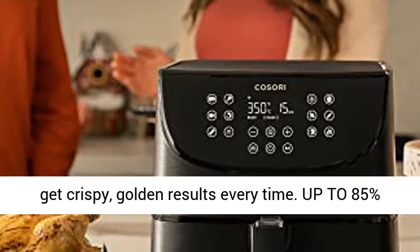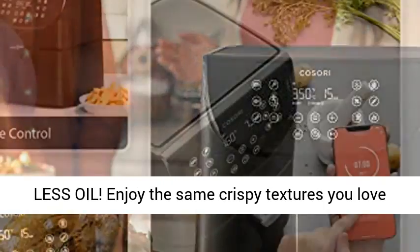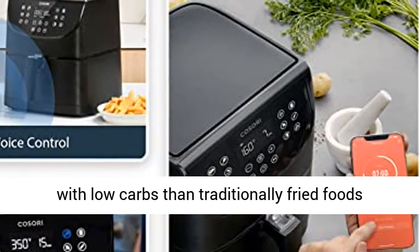Up to 85% less oil. Enjoy the same crispy textures you love with fewer carbs than traditionally fried foods — and it makes a fantastic gift for Christmas.